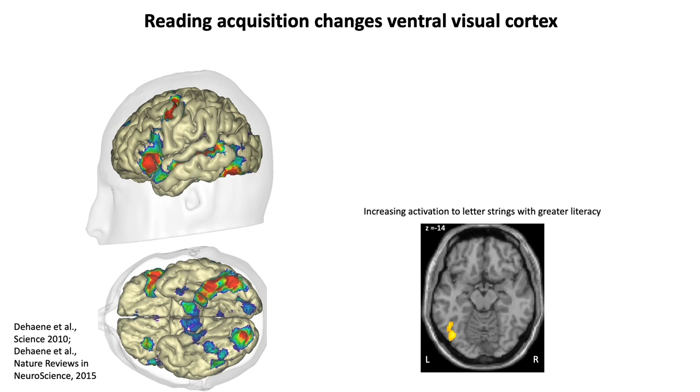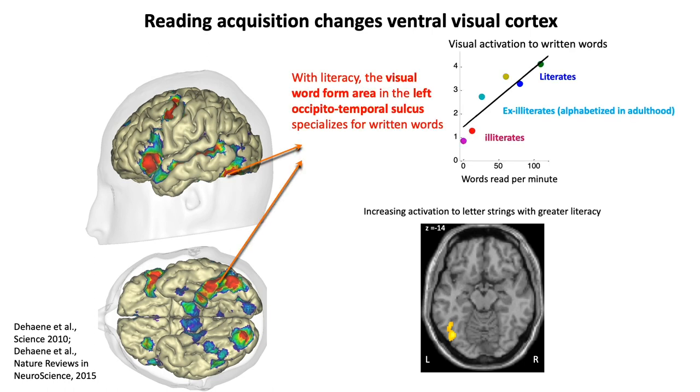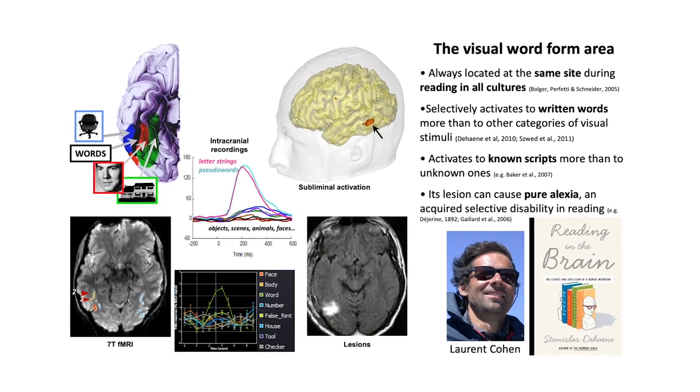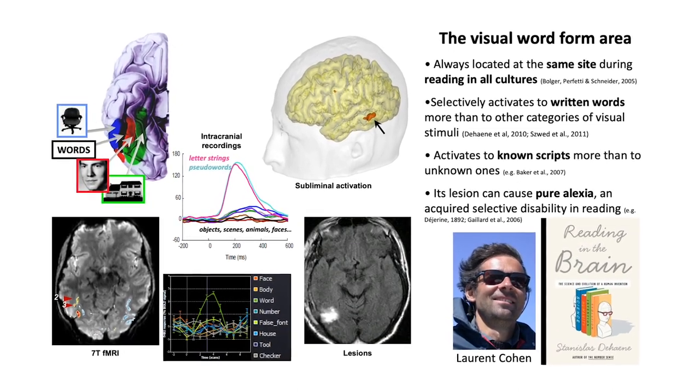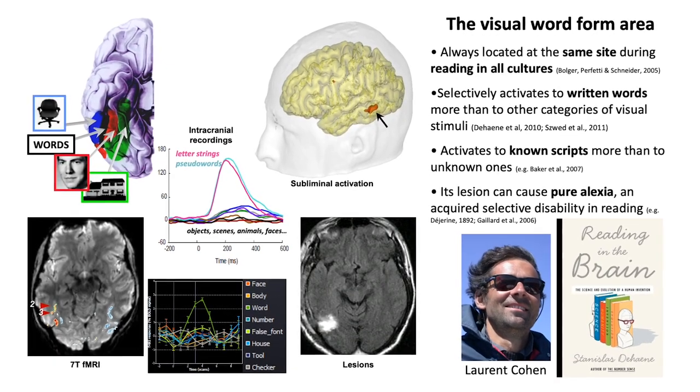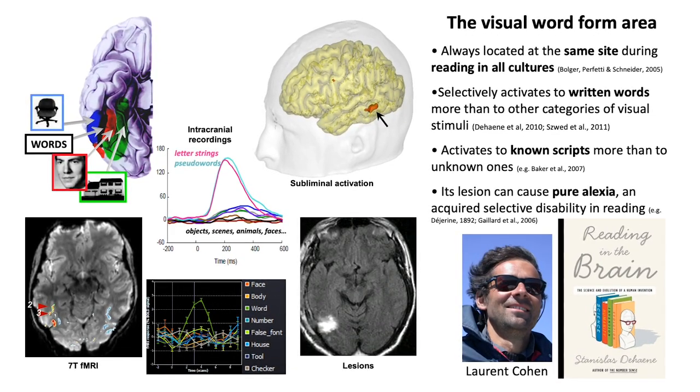In order to test this idea, we've scanned illiterates versus literate subjects, and we've mapped out all the circuits that change when you learn to read. We found that the acquisition of reading is accompanied by the specialization of a particular region in the left hemisphere, here in the left occipitotemporal gyrus. In illiterate people, this region cares about objects and faces, but in people who have learned to read, this region becomes specialized for written words.